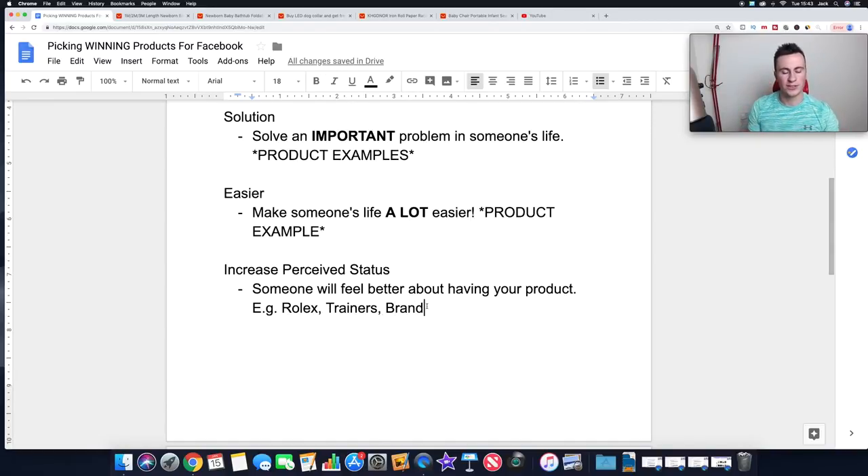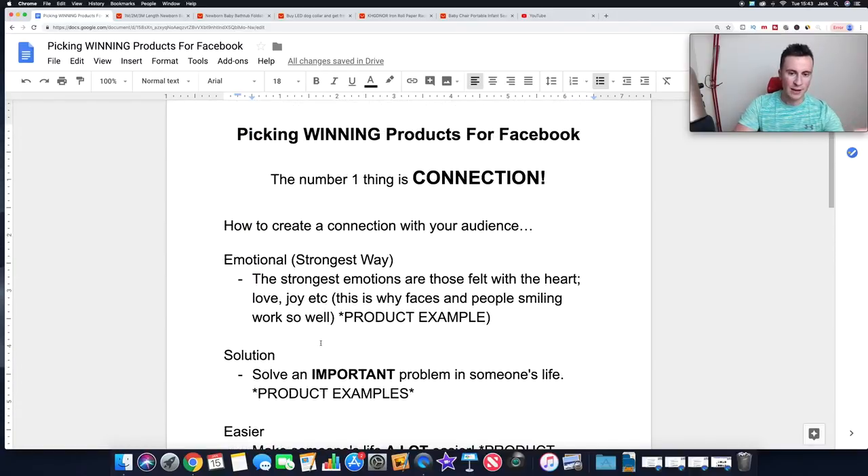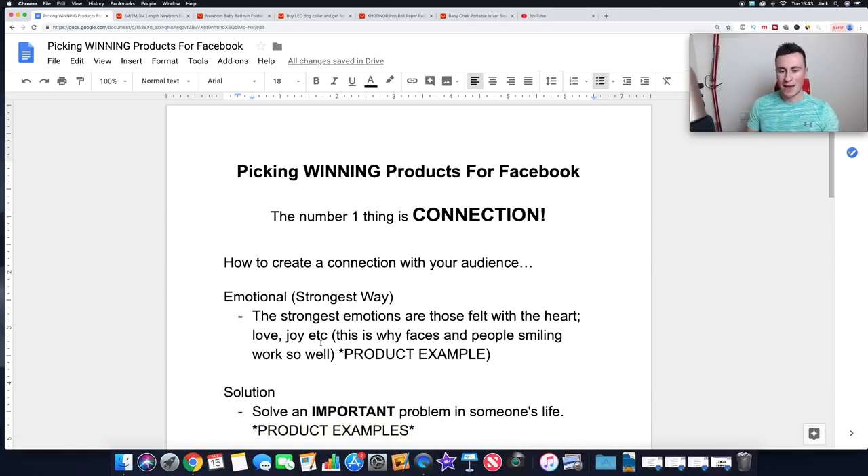This all comes down to branding. Unless you've got a really established brand that people buy into and feel good about representing, that's the only chance you have of playing on this last factor. So those are my four points to picking winning products for Facebook. It's really important that you understand all of this because it will increase your chances of picking that winning product tenfold. Any questions, leave a comment below or reach out on my social media - all links are in the description. Thanks for watching and I'll see you in the next one.